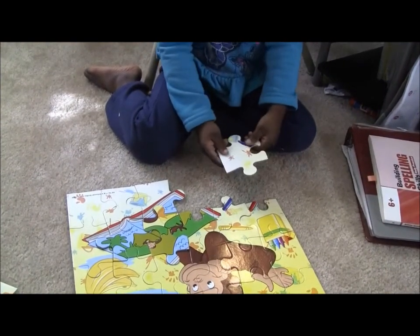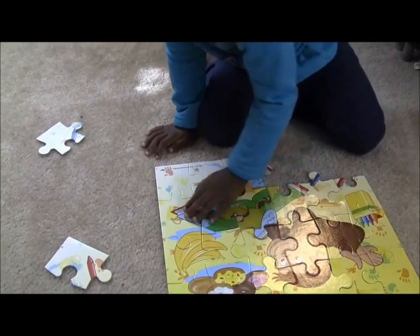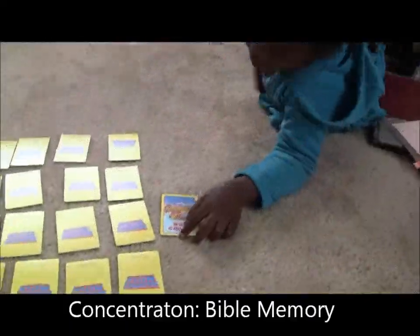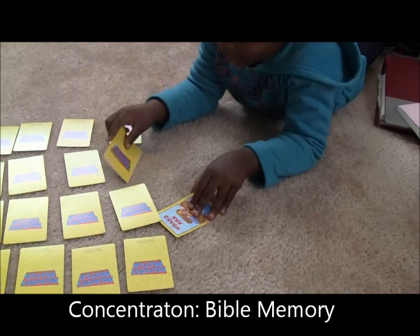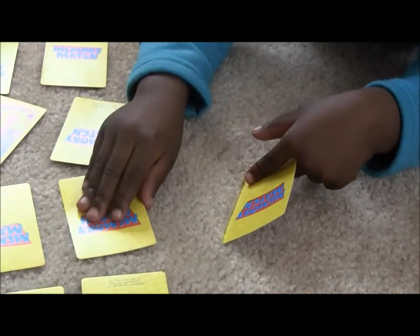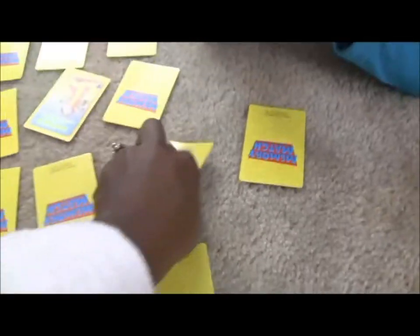What does this go? Try those two pieces and see where they might go. Good, two at a time, Jonah. Now one's Noah's Ark and one is Jonah and Noelle, so turn those back over, try again. Noah.